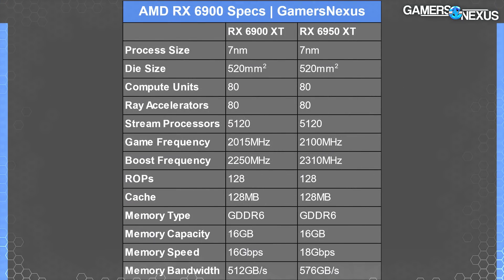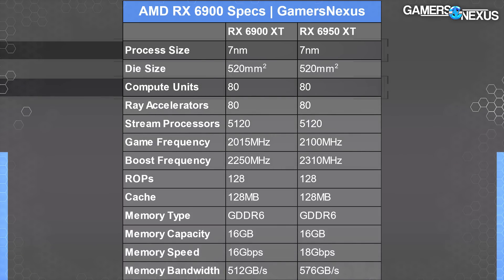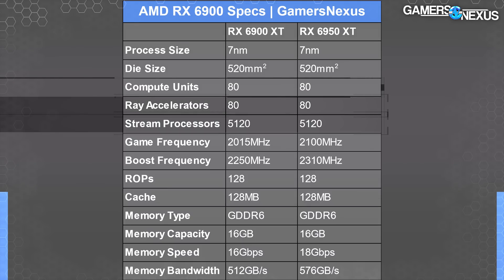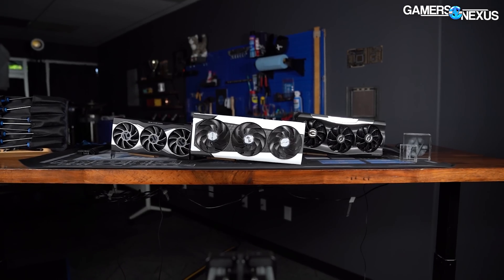Let's go through some specs. The 6950 XT versus the 6900 XT — they are basically the same. Both have 520 millimeter square die sizes, same die, both 7 nanometer process node. Both use the same compute units and therefore both have 5120 stream processors, 80 ray tracing accelerators, 128 ROPs, 128 megabytes of cache, and 16 gigabytes of memory. The actual differences come down to memory bandwidth: 576 gigabytes per second on the 6950 XT versus 512 on the 6900 XT. That's the difference of 18 versus 16 gigabit per second memory. AMD also made changes to infinity cache speed, which helps with effective bandwidth, and frequencies are different for base and boost.